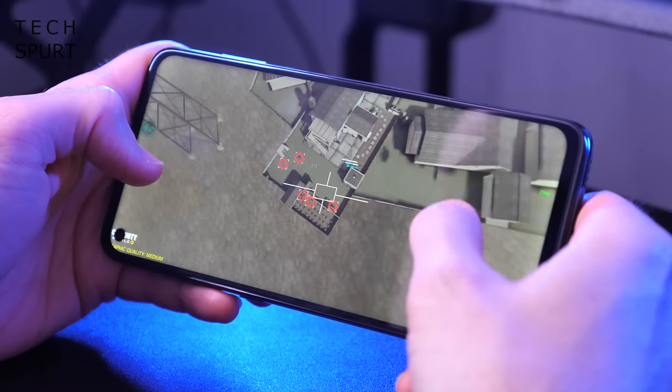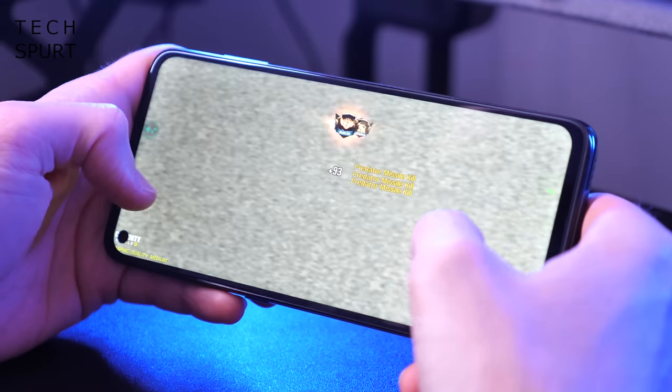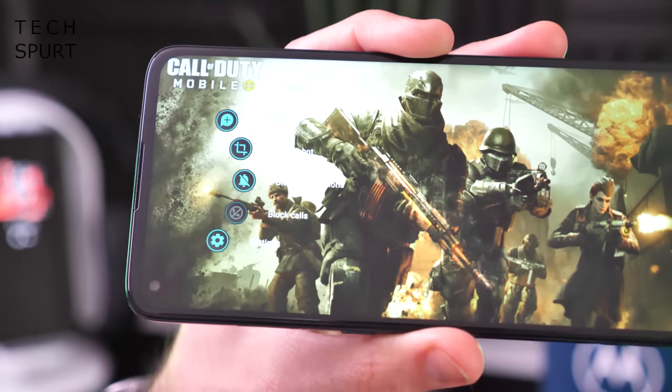Moto's gaming tools make for a satisfying PUBG or Call of Duty experience. This is also the first of Motorola's Plus-branded handsets to come with a whopping 5000mAh battery, only just edged out by the G9 Power's 6000mAh effort.